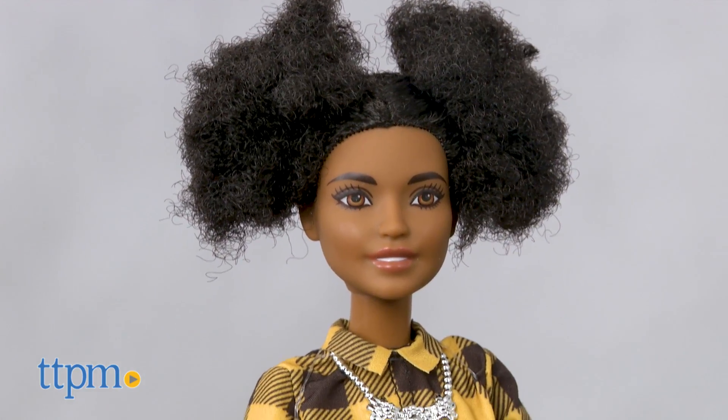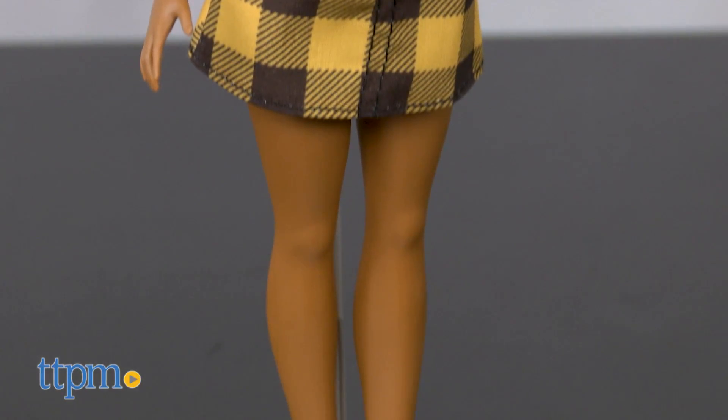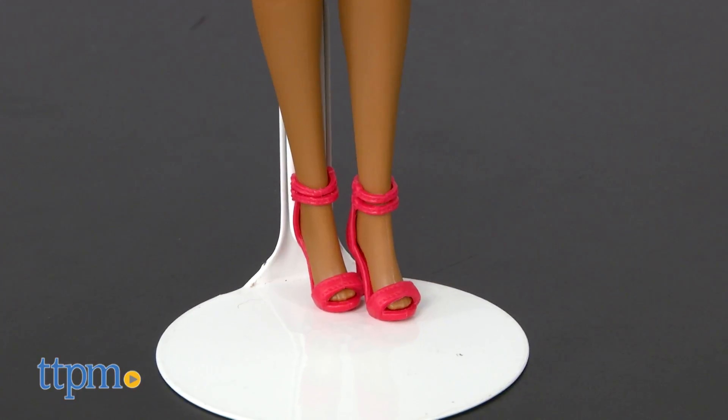Cheerful Check Barbie has a petite frame and is dressed in a yellow and black check short-sleeved dress with a collar, red strappy heels, and a bold silver necklace.